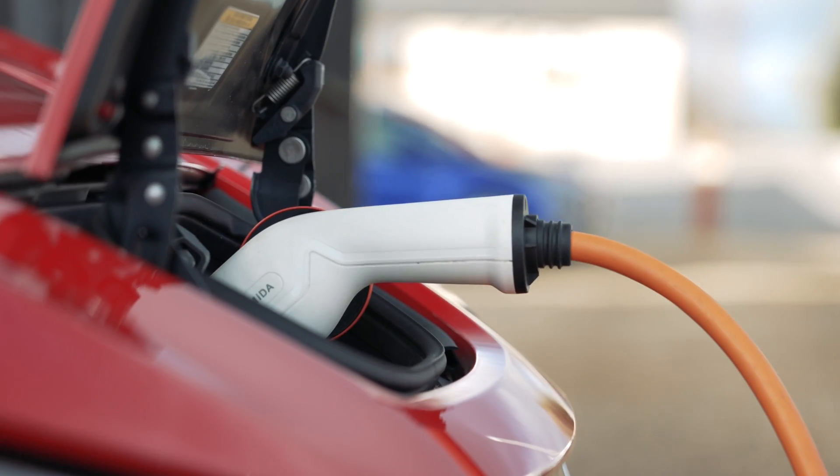We can help advise on a suitable charge point for you. We can recommend installers through our membership scheme, and we can even help arrange your charge point installation for you.